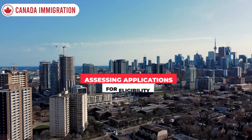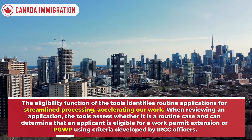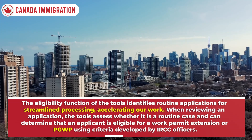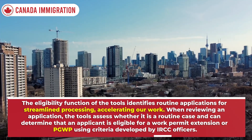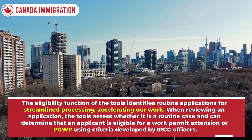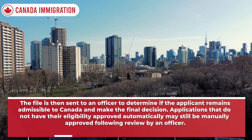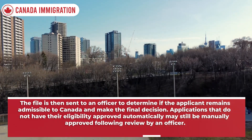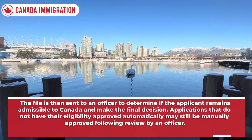Assessing applications for eligibility: the eligibility function of the tools identifies routine applications for streamlined processing, accelerating the work. When reviewing an application, the tools assess whether it is a routine case and can determine that an applicant is eligible for a work permit extension or PGWP using criteria developed by IRCC officers. The file is then sent to an officer to determine admissibility and make the final decision. Applications that do not have their eligibility approved automatically may still be manually approved following officer review.